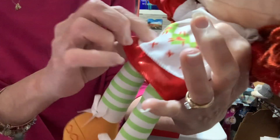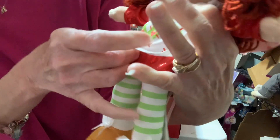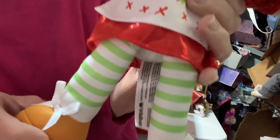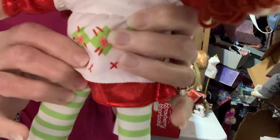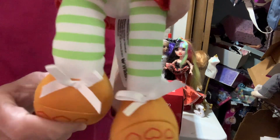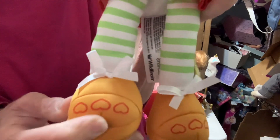Oh my goodness. Look at her — she's got the iconic little dress and the little apron, her pinafore. Got the little strawberries, little patches, and some stitching down here. She's got her little striped white and green tights or stockings, and little bows.